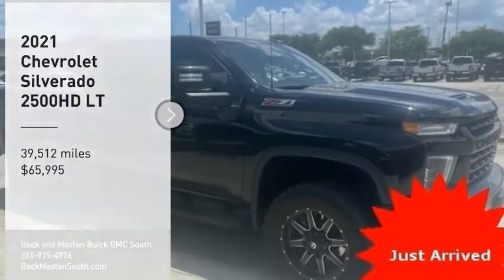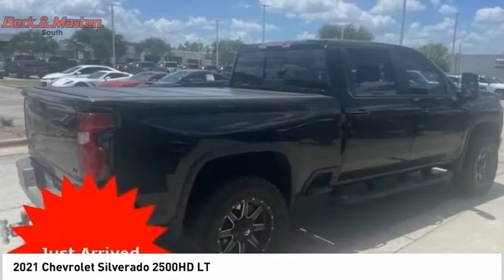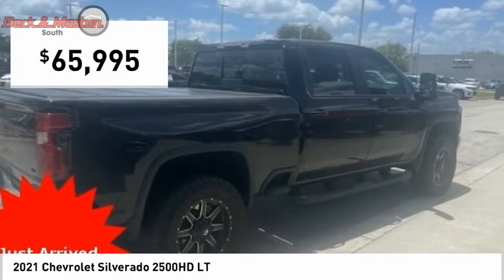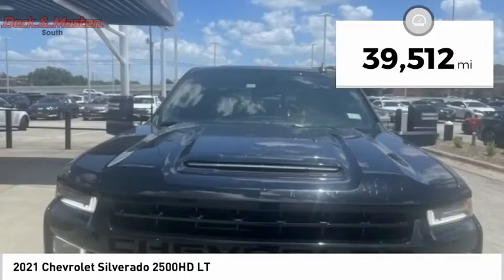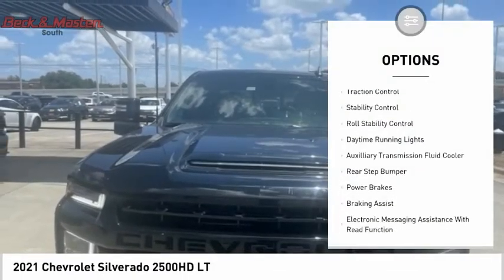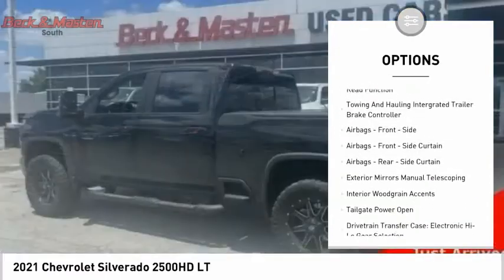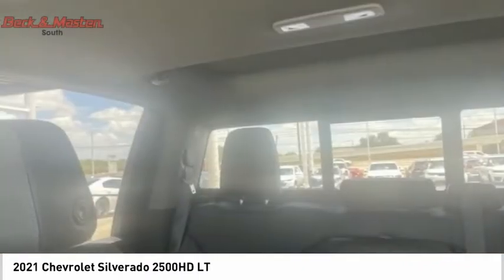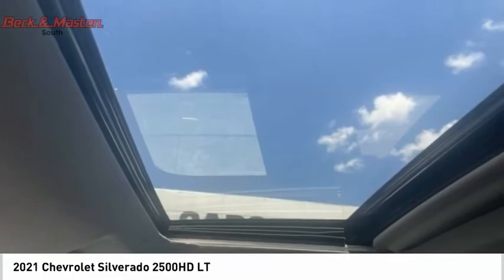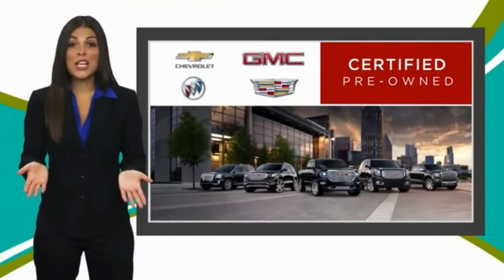Stop by and take a look at the 2021 Silverado 2500 HD. This pickup truck pulls unlike any other and is priced below seventy thousand dollars. This vehicle has less than forty thousand miles. Great options include power windows with safety reverse, traction control, stability control, roll stability control, daytime running lights, auxiliary transmission fluid cooler, rear step bumper, power brakes, braking assist, and electronic messaging assistance with read function. This beauty is sure to make you the talk of the neighborhood, so call or drop in for a test drive today.